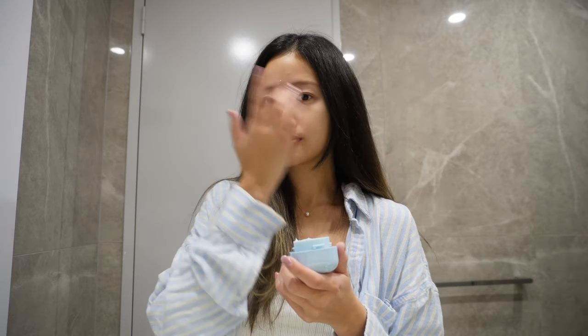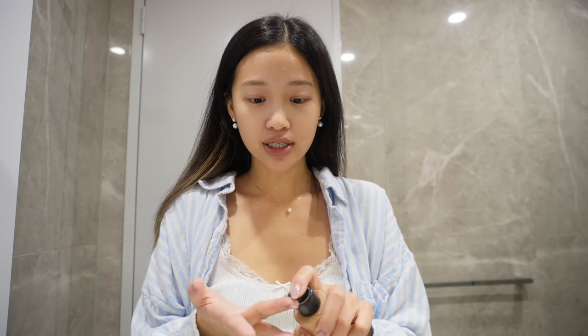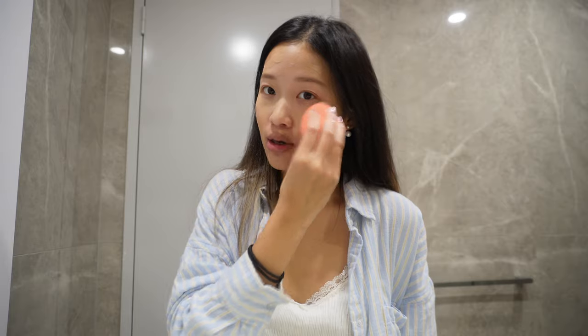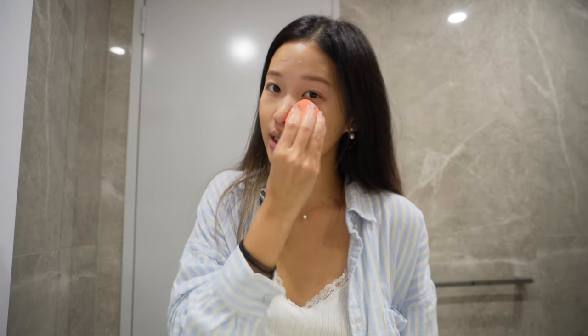Good morning! Today I'm gonna be doing a Q&A session. Let me just get ready real quick. Can't forget the sunscreen — I'm almost running out. Let's hope there's enough for today. I've officially ran out of foundation. This has never happened — first time! This is the Giorgio Armani Foundation and it's so good.